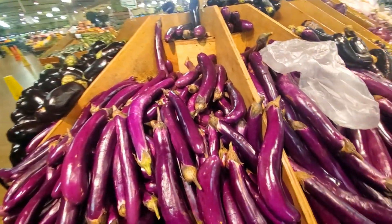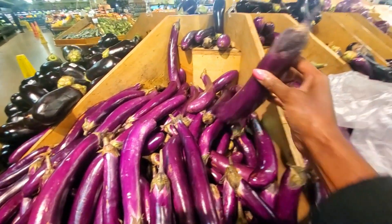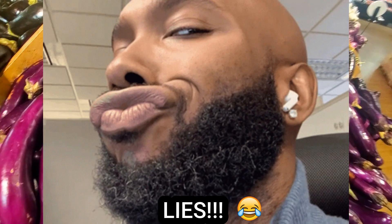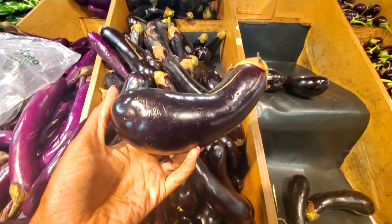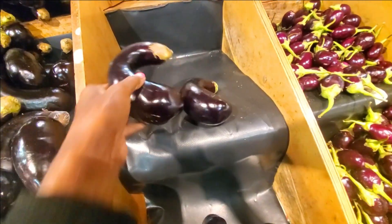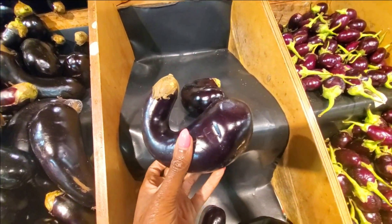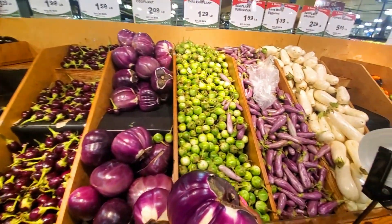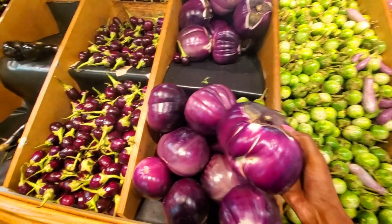Chinese eggplant. I've never seen an eggplant like this. Oh, they're soft. I'm going to get one. Chinese eggplant — this is the thumbnail. All these different eggplants. Oh my God, I had no clue that they come in so many varieties.